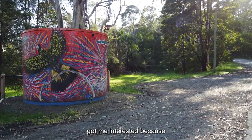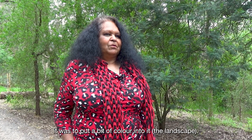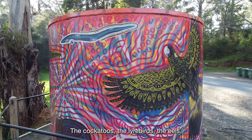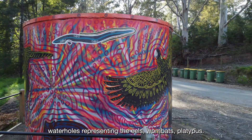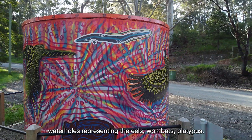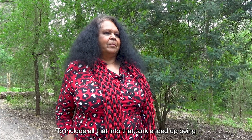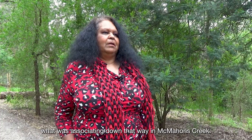It got me interested because it was to put a bit of colour into it. The cockatoos, the local birds, the eels, water holes representing the eels, wombats, platypus — to include all that into that tank. It ended up being what was associated down that way in McMahon Creek.